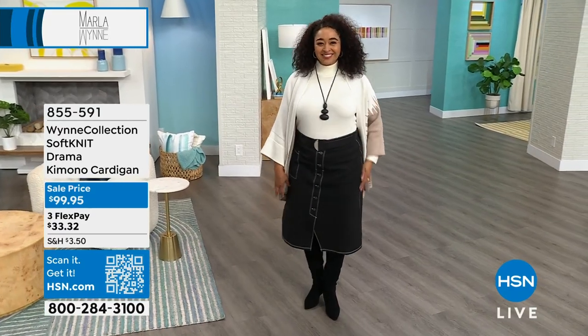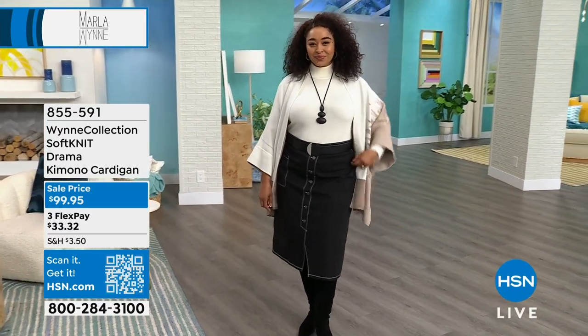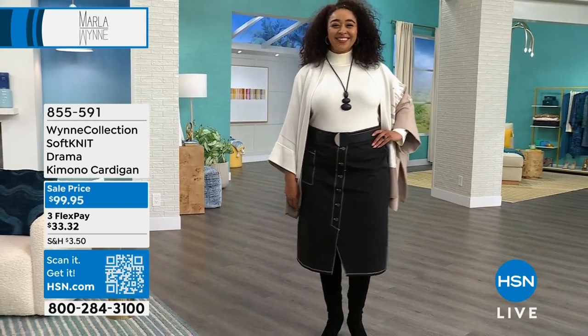You're gonna choose either Missy or Plus, that's it. Missy is extra-extra-extra-small to extra-large, and Plus if you're 1X to 3X.